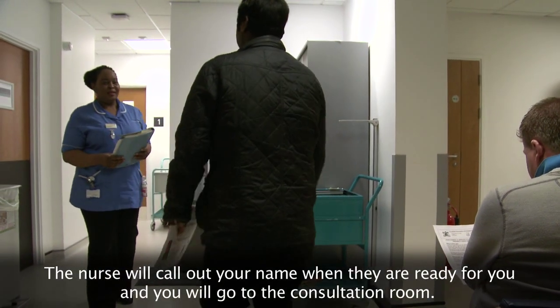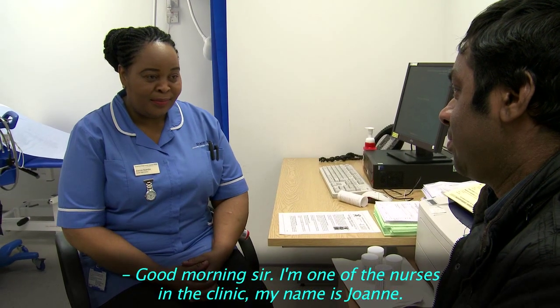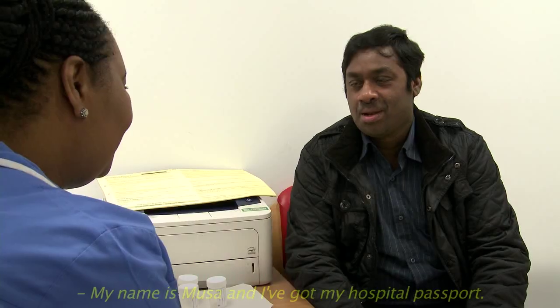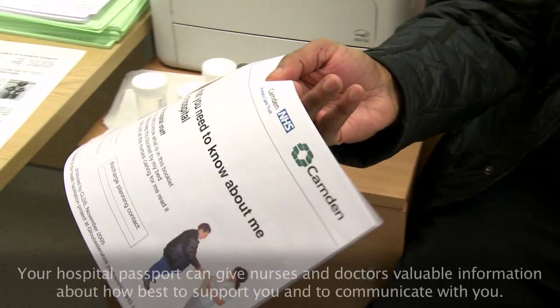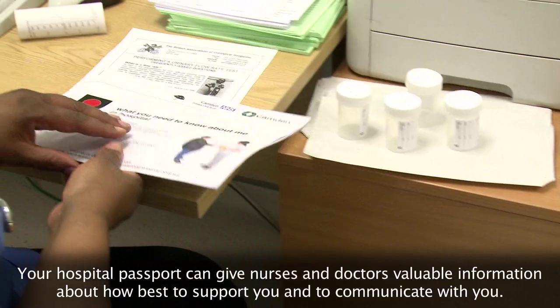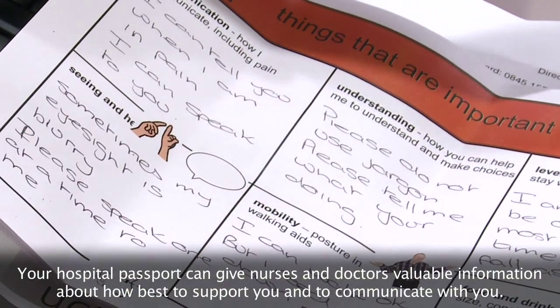You'll go to the consultation room. Good morning, sir. I'm one of the nurses in the clinic. My name's Joanne. My name's Musa and I'm asking my passport. Your hospital passport can give nurses and doctors valuable information about how best to support you and to communicate with you.